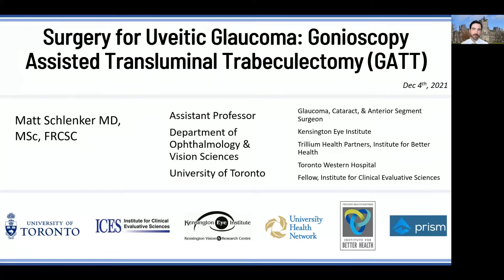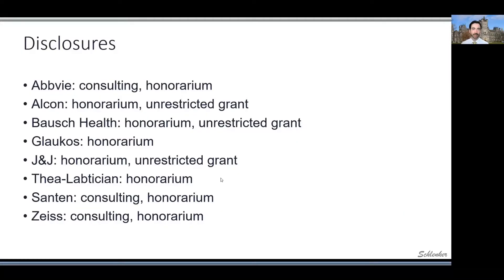This is Matt Schlenker from the University of Toronto, presenting on why gonioscopy-assisted transluminal trabeculotomy has become my primary approach for surgical management of uveitic glaucoma. Here are my disclosures.